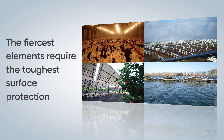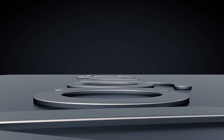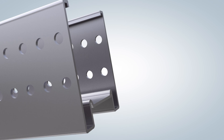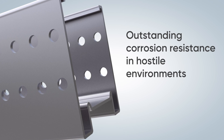The fiercest elements require the toughest surface protection. Magnelis offers best-in-class protection against corrosion, displaying outstanding corrosion resistance in hostile environments.